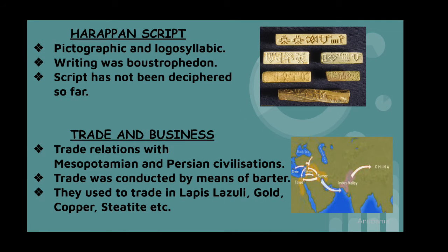Now we will discuss the Harappan script. The Harappan script has not been deciphered so far, but it was pictographic and logo-syllabic, meaning each symbol stood for a word or syllable. Their writing was Boustrophedon style — that is to say, right to left and left to right in alternate lines.